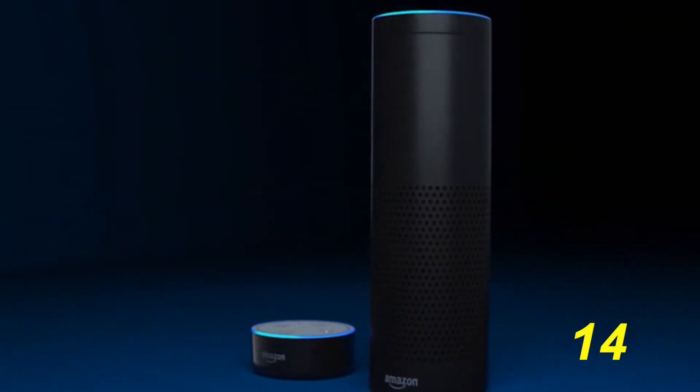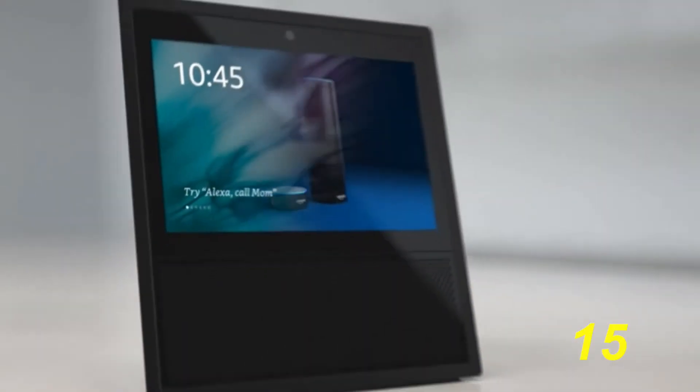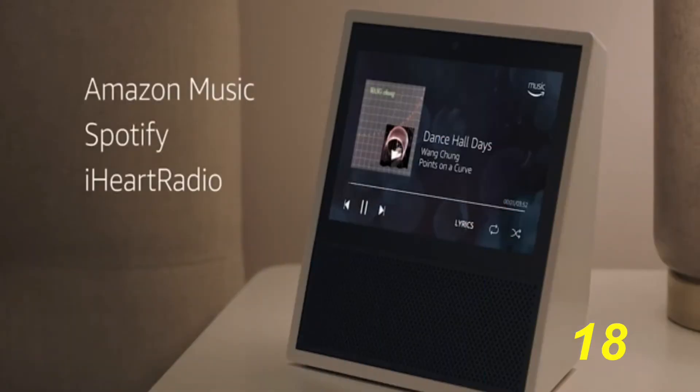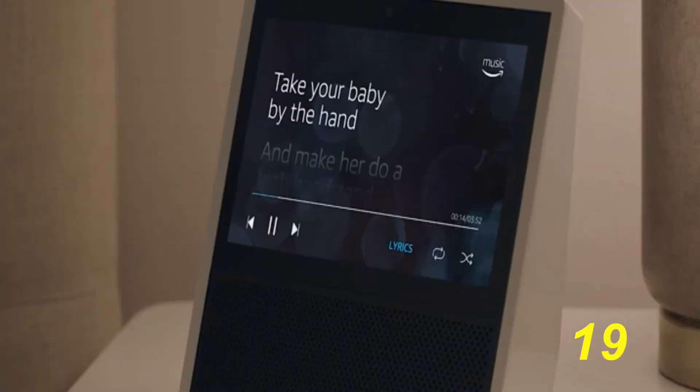It's basically a Kindle Fire on a stand and it's now combined with the Alexa software. The Echo is also paired with apps such as Pandora, iHeart Radio, and Spotify.